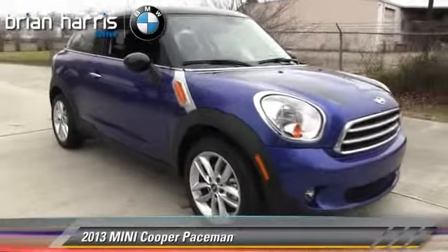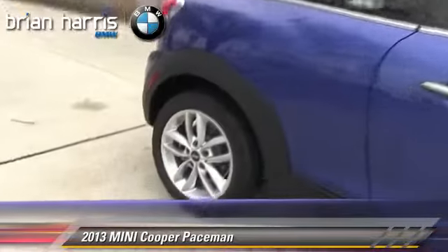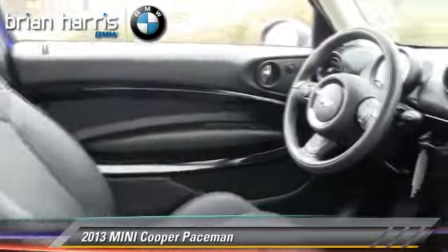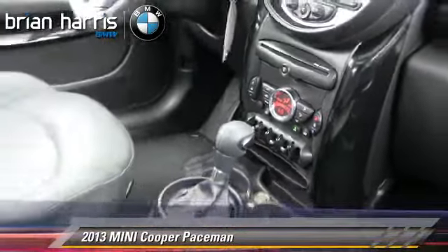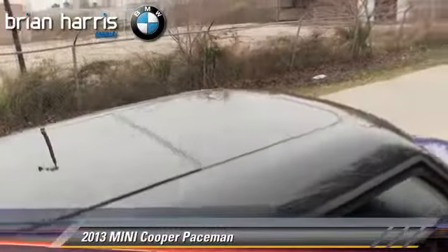The 2013 Mini Cooper, powered by a 1.6-liter 4-cylinder engine with a 6-speed automatic transmission. This vehicle, with fewer than 10,000 miles on the odometer, gets up to 30 miles per gallon. This Mini features power windows, rear spoiler, and premium package.